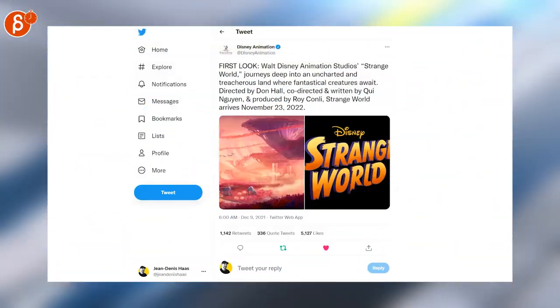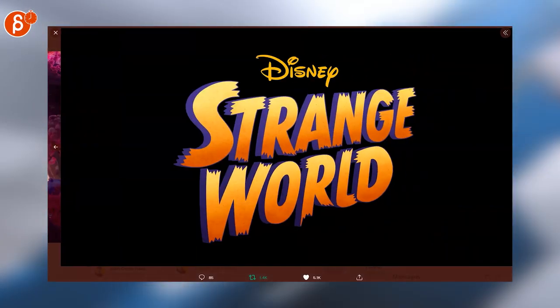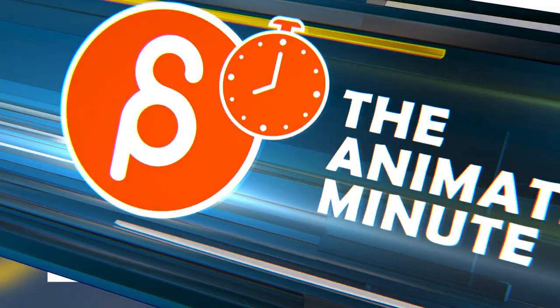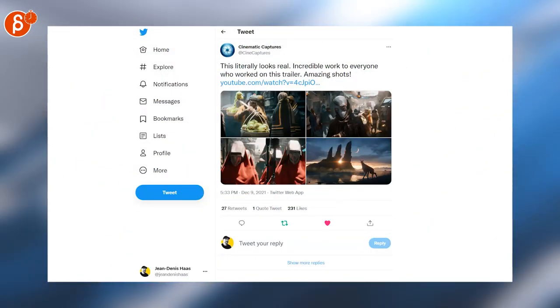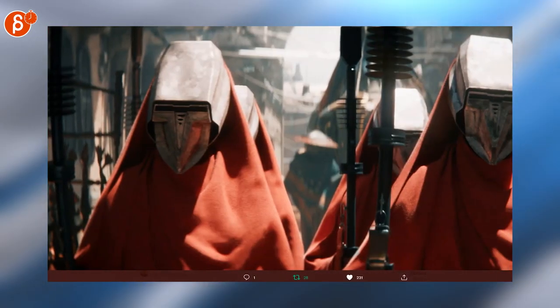They're hiring for Spider-Verse. Here's a first look at the next Walt Disney feature movie — very interesting, very curious. There's also a new Star Wars game coming out called Star Wars Eclipse. It definitely has some really cool-looking shots.